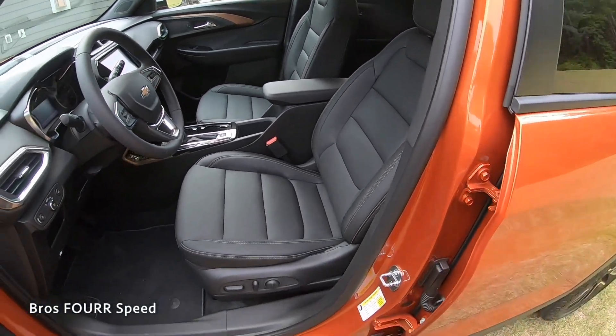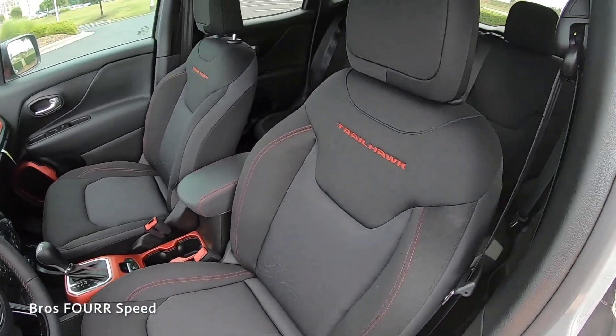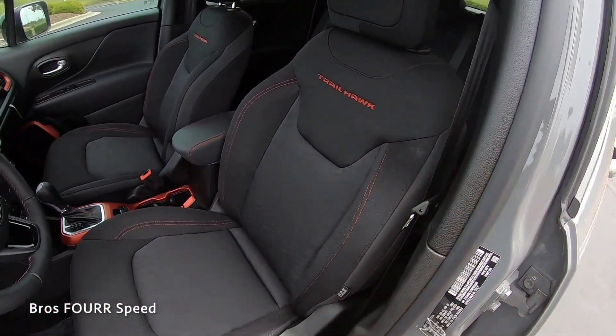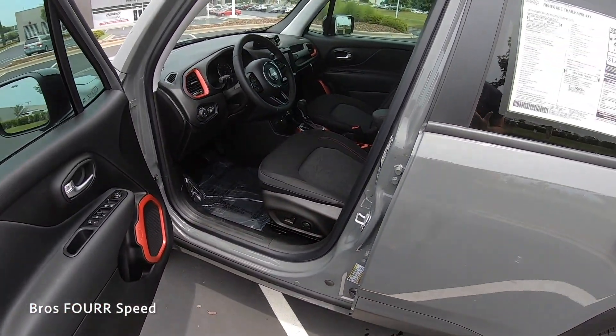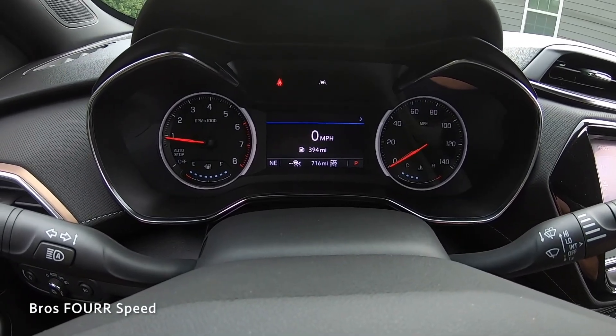The Trailblazer's front seats have a really nice two-tone leather design with inserts running down them and are power-operated. Over on the Renegade, the Trailhawk's red color carries into the interior with red stitching and red accents throughout. The Renegade also has power-adjusting seats, which is a nice addition.